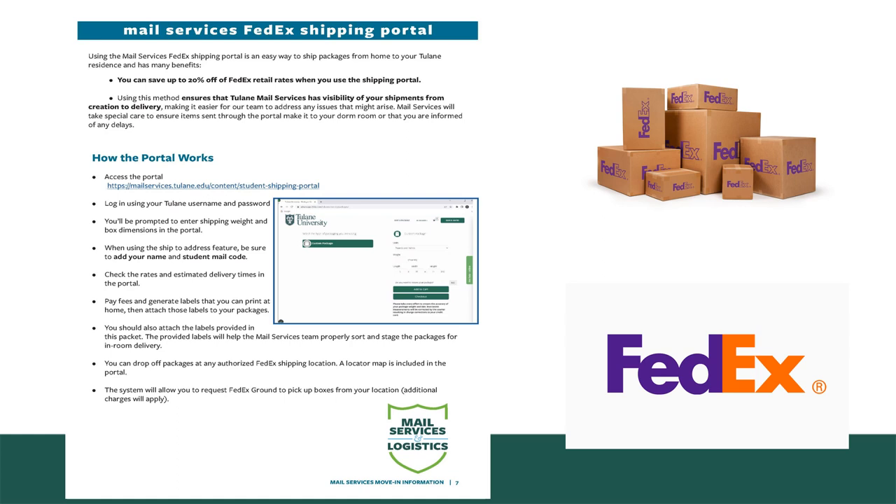Once your shipment is set up, also make sure to include the identification labels we've sent in your packet, which will have your mail code number and your name. These should be attached to the boxes as well, as they are a big help when we receive all these packages — they easily identify them to you and make sure they're staged in the right place for ultimate delivery to your room.